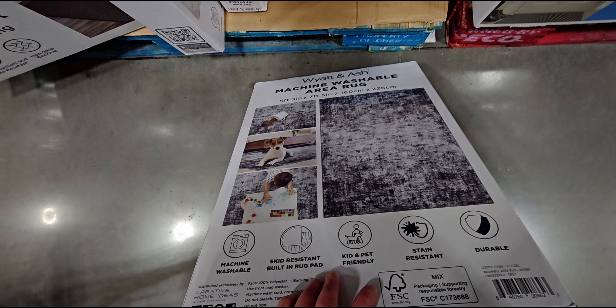And then a tapestry runner, $14.99, originally $19.99 — two feet by seven feet, really pretty. They have different ones. And they have more boxes for the washable rugs in different patterns too.